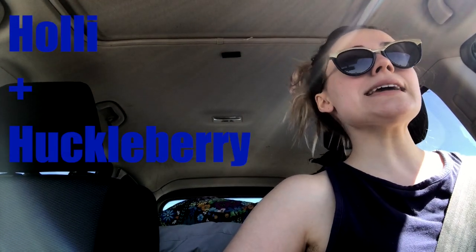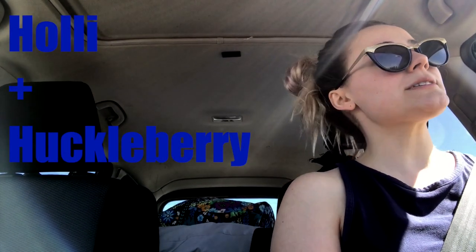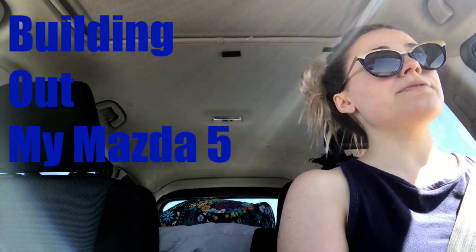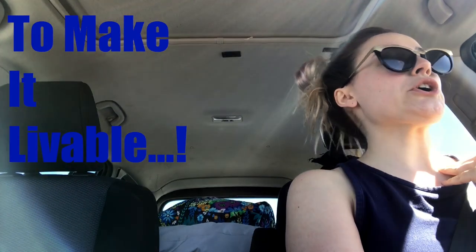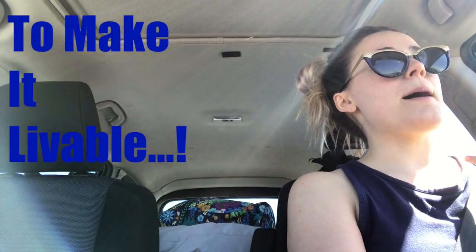Oh hey there, didn't see you — I'm busy focusing on the road but that doesn't mean I can't talk. First off, let me apologize for posting this so late; my life has been crazy. I am on day one of travel.